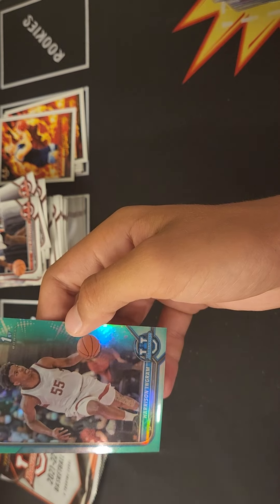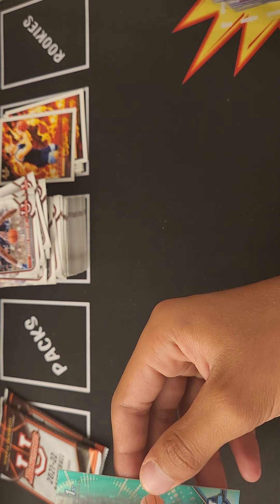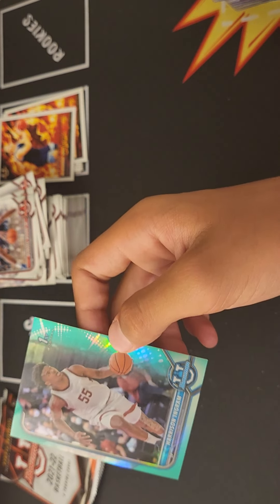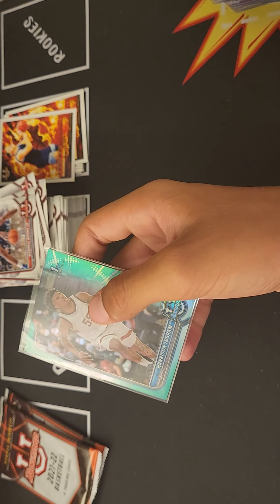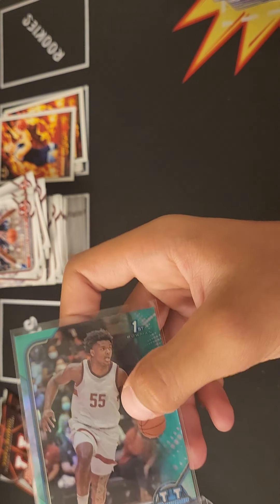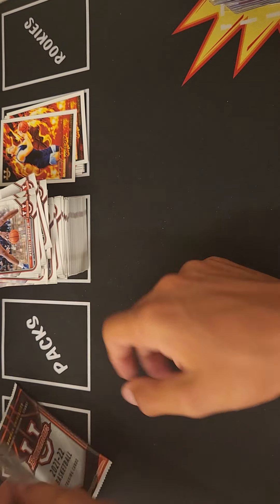It is Harrison Ingram — to 99 or — what color is that? Oh it's green, it must be just a 250. Harrison Ingram, don't know too much about this guy. 68 of 250, Harrison Ingram. So there's that one — another numbered card.